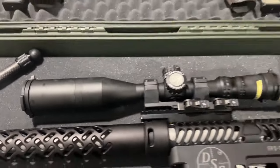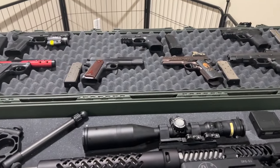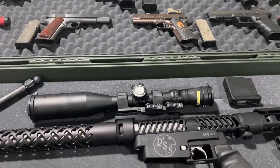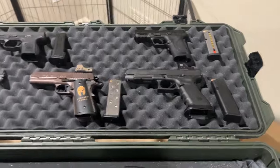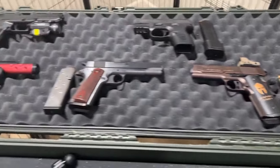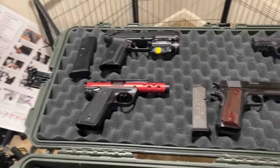There you have it folks — this is just a little bit of my collection, just to prove to you I'm not just a gaming shooter. I'm the real deal, folks. The real deal. Bye bye now, see you on the flip side.